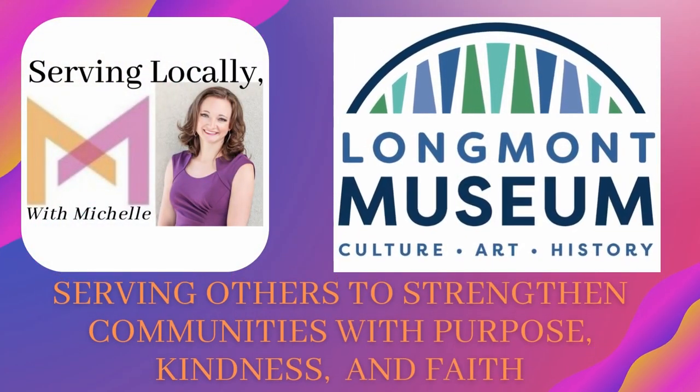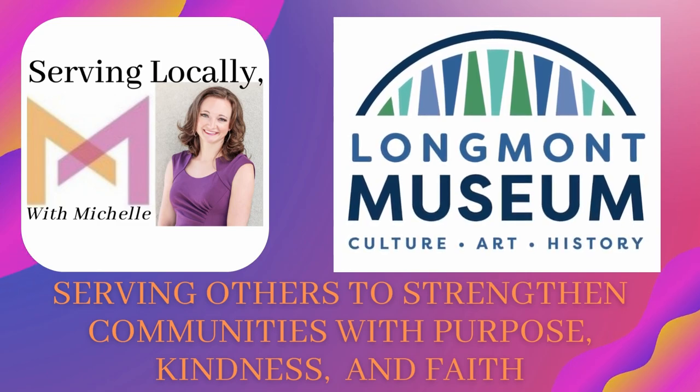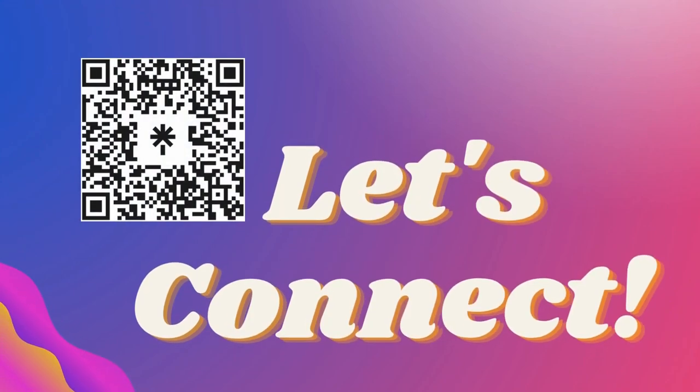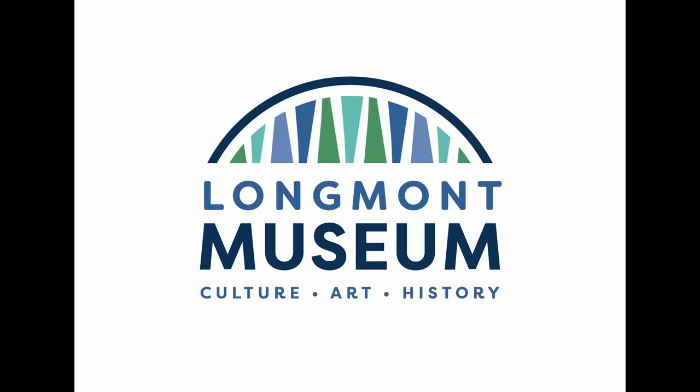Welcome to Serving Locally With Me, your host Michelle Dynas, the podcast where we spotlight service in the Longmont and surrounding communities. All right, let's connect. Hi, welcome to the next episode of Serving Locally With Me. Today we are here with Courtney with the Longmont Museum. Thank you for being here today, and I look forward to hearing more about your organization. Can you let me know a little bit about who you are and what the Longmont Museum is all about?